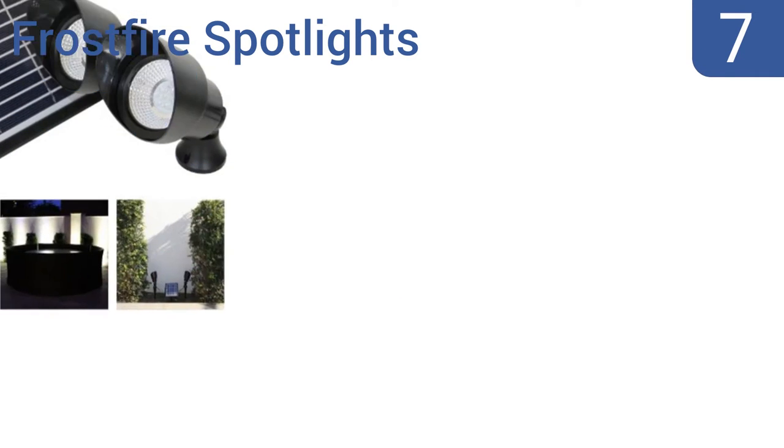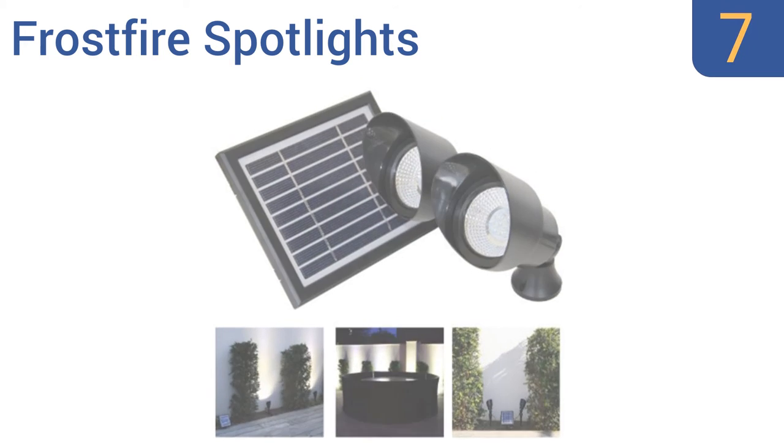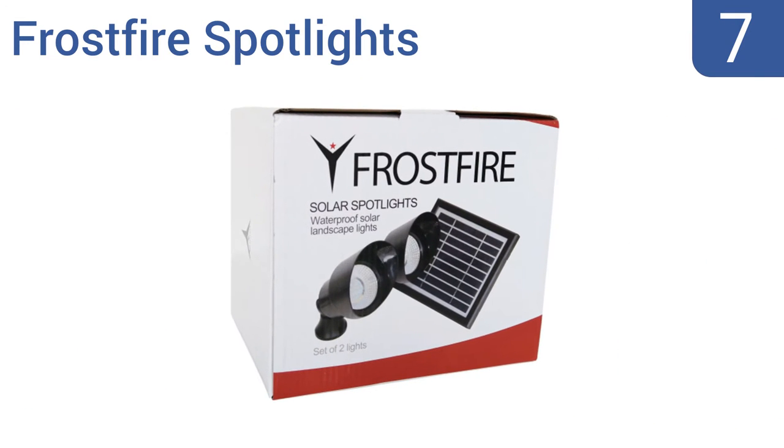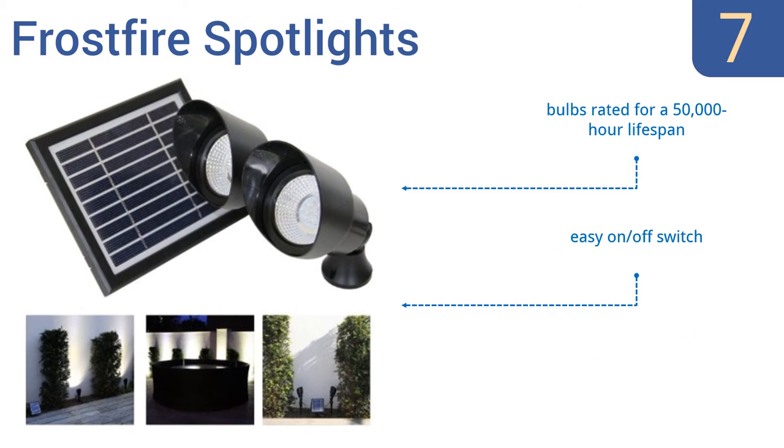At number 7, the Frostfire spotlights have a solar panel rated for 5 years, so once they're in place in your yard, you can pretty much quit worrying about them. Plus, they're even functional after cloudy days, unlike many other models. Their bulbs are rated for a 50,000-hour lifespan, and they come with an easy on-off switch. But they don't hold up well through heavy rains.